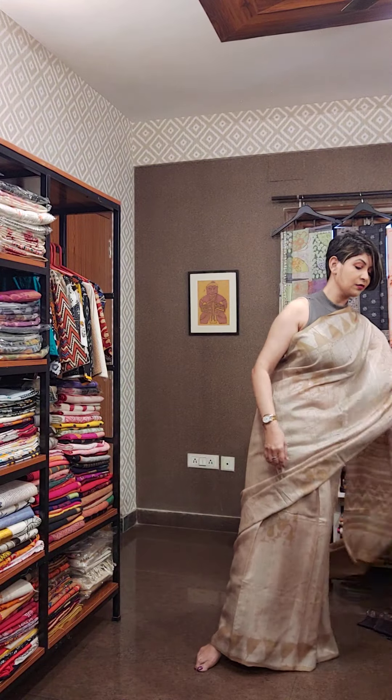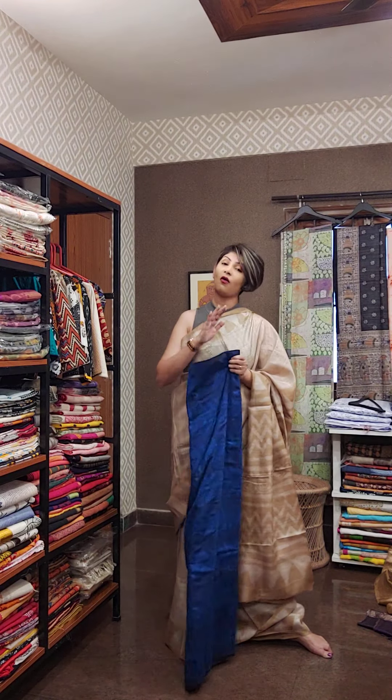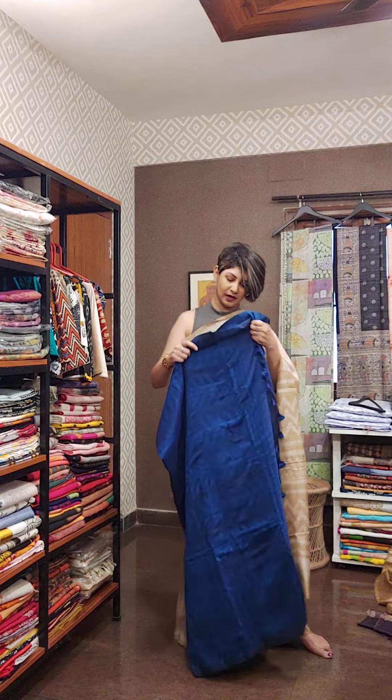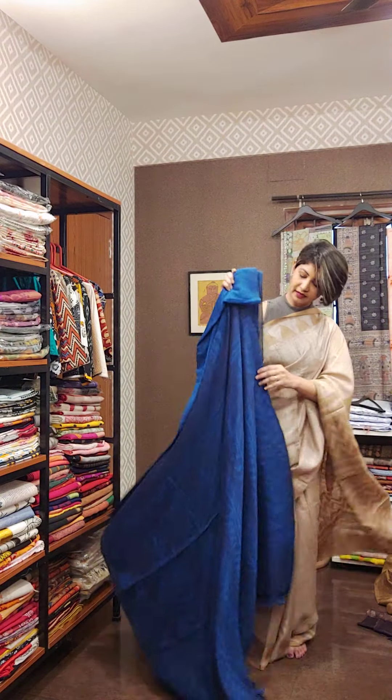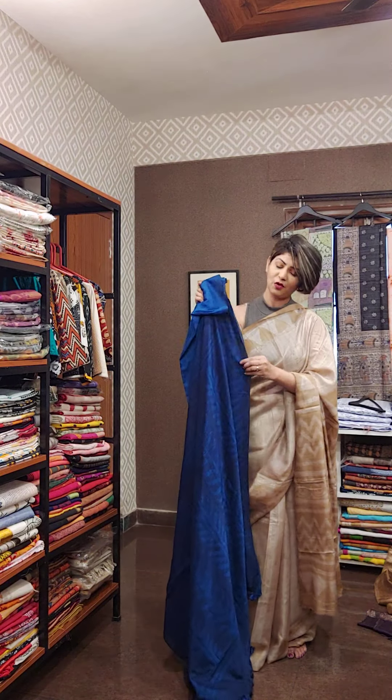Next sari is a cotton one. Today all saris are on handcrafted batik. This is a muted batik which is a favorite to you all.